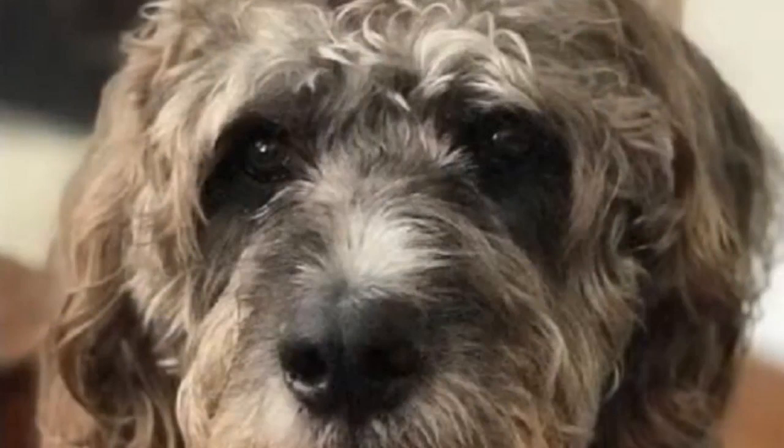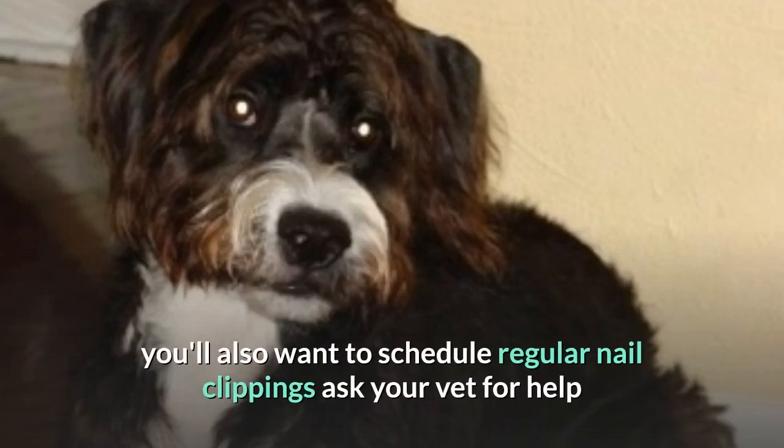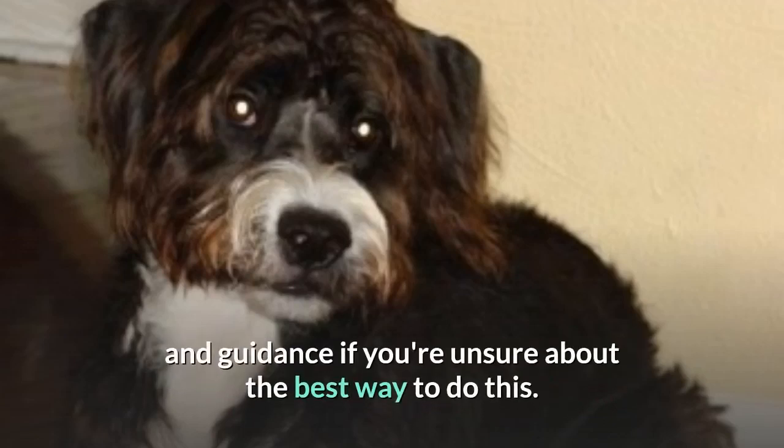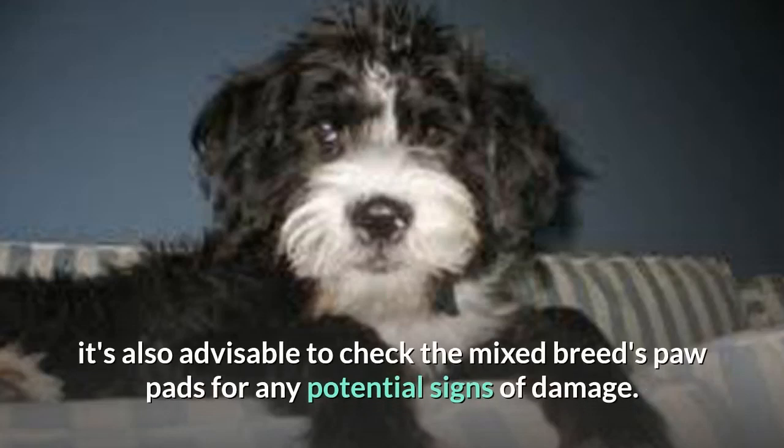Beyond exercise, Boxerdoodle owners need to pay very close attention to their dog's ears and eyes, cleaning and checking them both at least weekly. Due to the dog's exercise demands, you'll also want to schedule regular nail clippings — ask your vet for help if you're unsure about the best way to do this. After any extended outdoors sessions, it's also advisable to check the mixed breed's paw pads for any potential signs of damage.